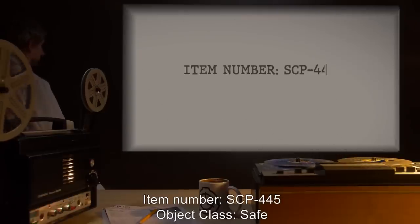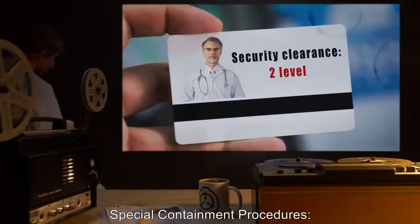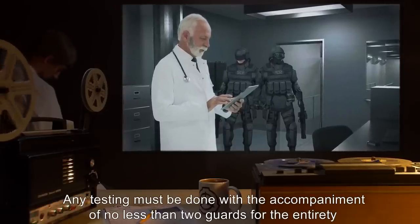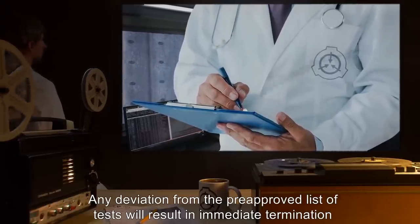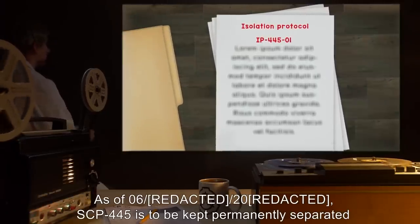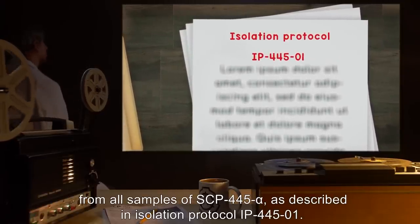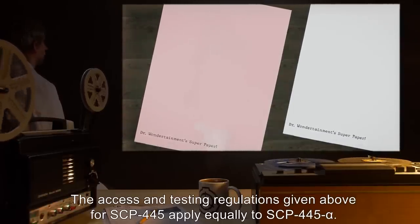Item Number SCP-445. Object Class: Safe. Special Containment Procedures: Access to and testing of SCP-445 must be approved by staff with Level 2 security clearance or higher, and each request must include a list of tests to be carried out. Any testing must be done with the accompaniment of no less than two guards for the entirety of testing. Any deviation from the pre-approved list of tests will result in immediate termination of testing and a severe reprimand. SCP-445 is to be kept permanently separated from all samples of SCP-445-alpha, as described in Isolation Protocol IP-445-1. The access and testing regulations above apply equally to SCP-445-alpha.